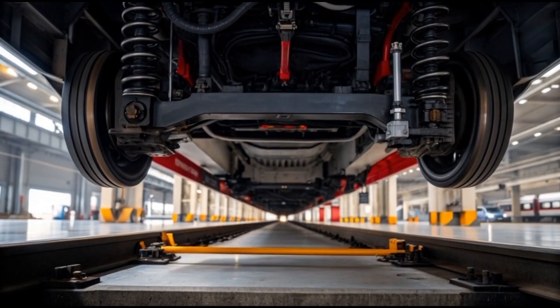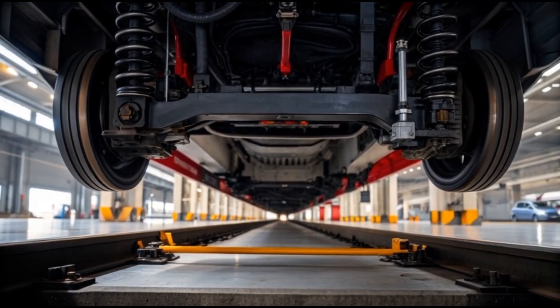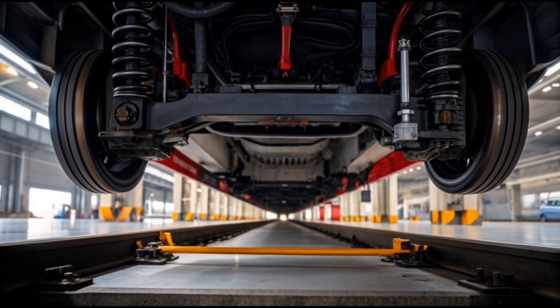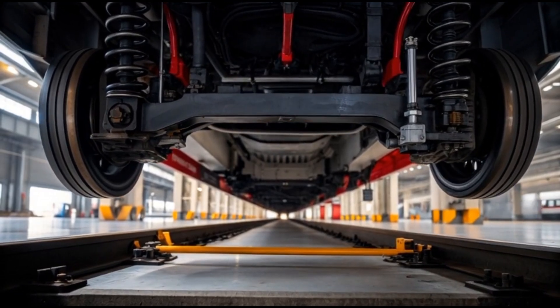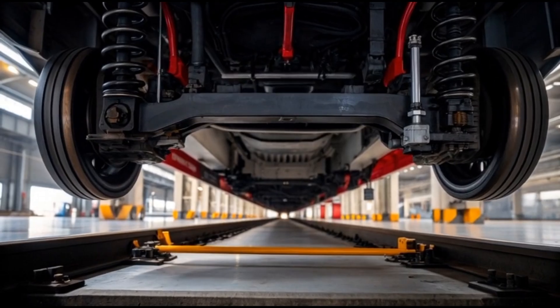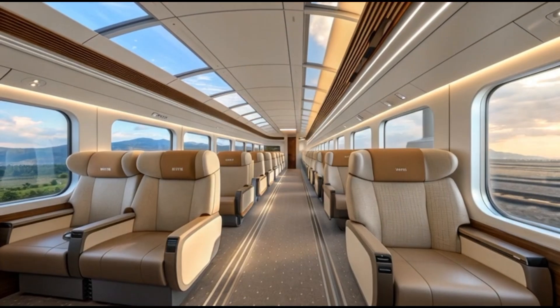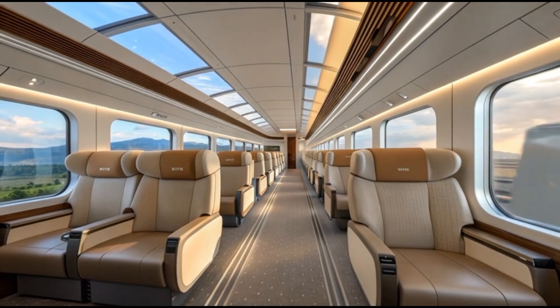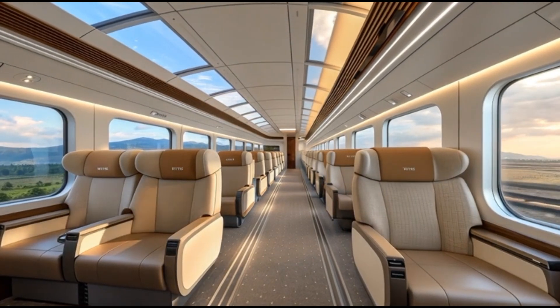Inside the train, the passenger experience has been reimagined. The cabin seats use memory foam structural padding designed to adjust to body posture, reducing fatigue during long journeys. The interior lighting system shifts gradually depending on time of day, adapting to morning brightness, afternoon natural tones, and evening calming warm accents to create a naturally regulated environment for passengers.